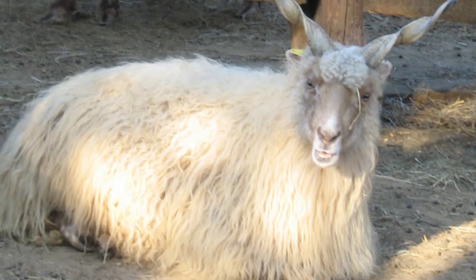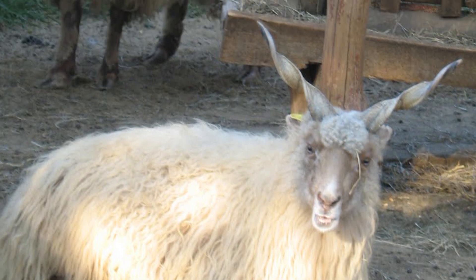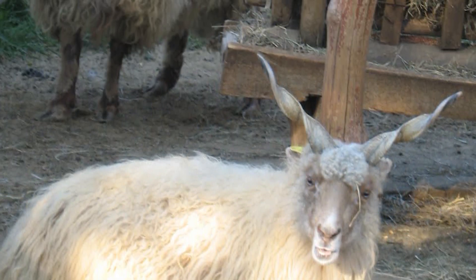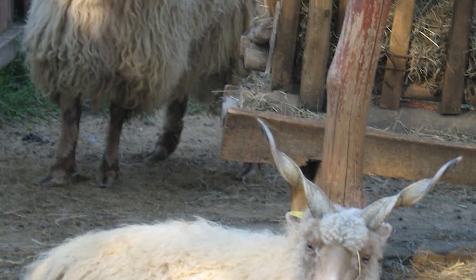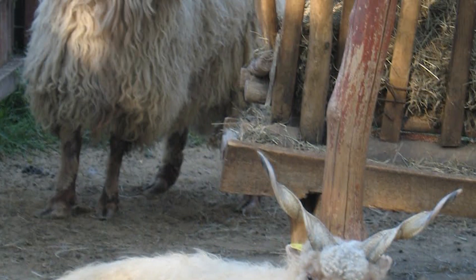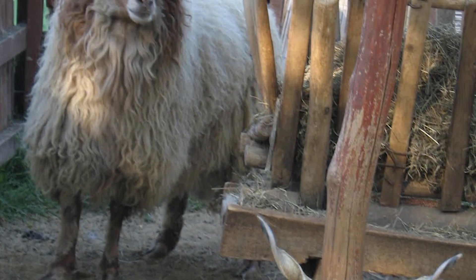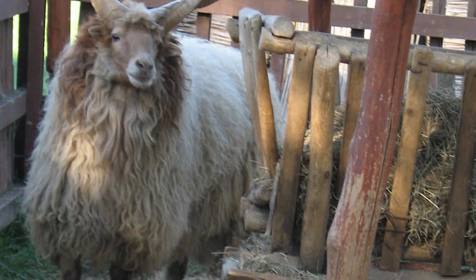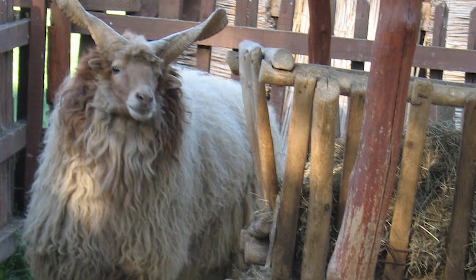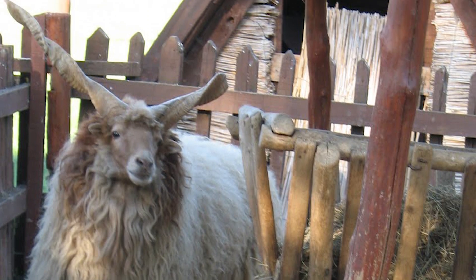Raka sheep are a multipurpose breed used for milk, wool, and meat production. They are easily identified by their long spiral horns, which are present on both genders. The corkscrew horns protrude almost straight upward from the top of the head in a V-shape, and can be up to 2 feet long.